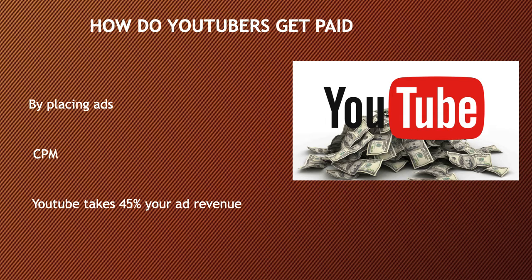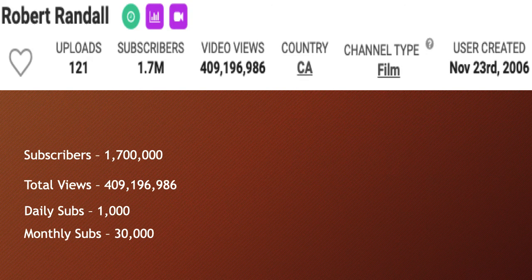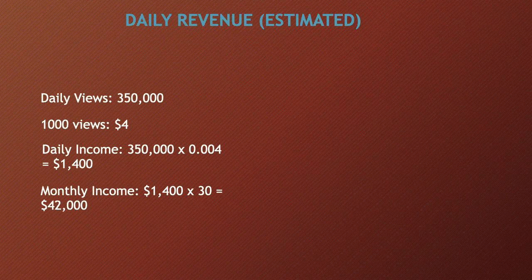In 2018, advertisers spent an average of three dollars per thousand views. Let's go over Robert Randall's YouTube channel. He currently has 1.7 million subscribers, a total of 409 million views, daily subs of 1,000, and monthly subs of 30,000.